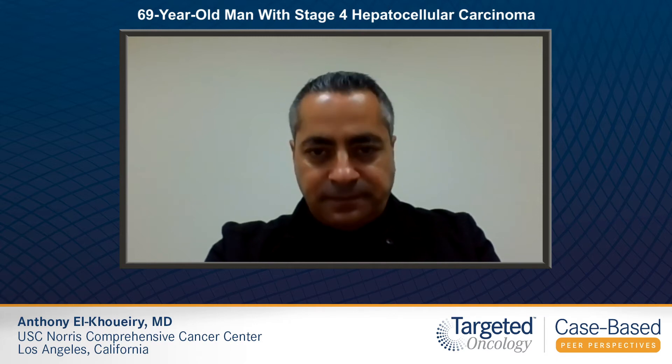On physical exam, he's noted to have mild tenderness in the epigastric and right upper quadrant areas. On laboratory evaluation, his alpha-fetoprotein is 425, bilirubin is 1.2, AST 102, ALT 116, alkaline phosphatase 80, INR 1.6, albumin 3.6, BUN 15, creatinine 1.5, platelet count 205,000.